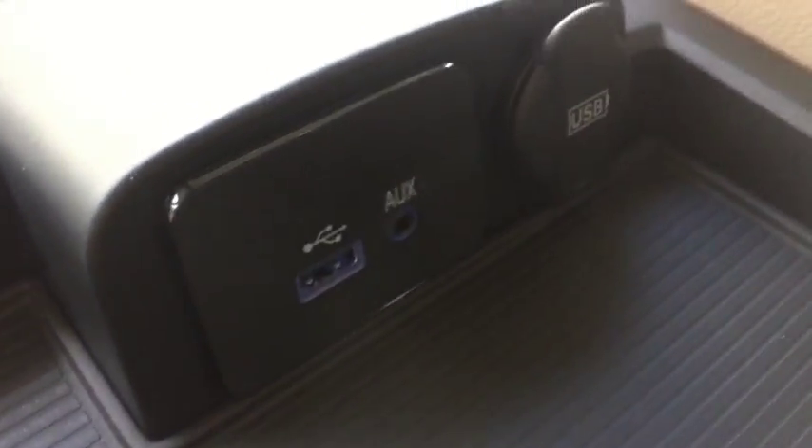Two USB ports and an AUX port inside the center console. You have garage door openers here as well as controls for your rear sliding window.